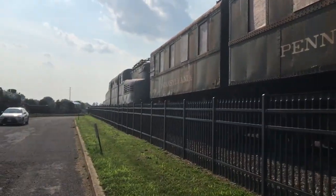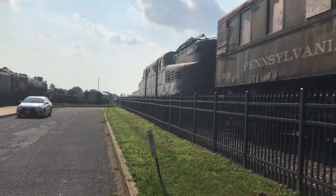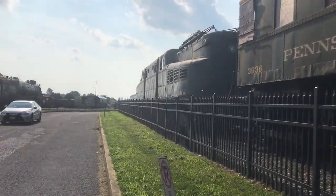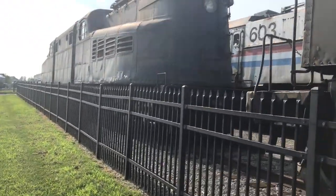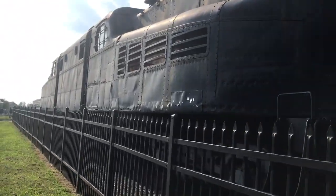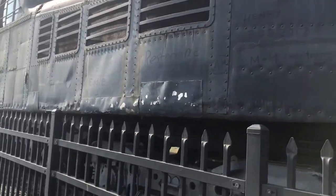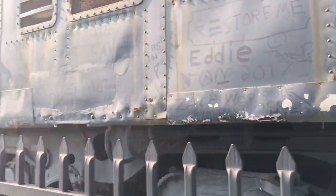We have some sort of car right here, and then we have an Amtrak GG1. These have been gone for decades. I heard they're one of the very first locomotives used by Amtrak, so this might be the only one left as well. I don't know why, but it was signed by some people, and there's a lot of rust on it, as you can see.